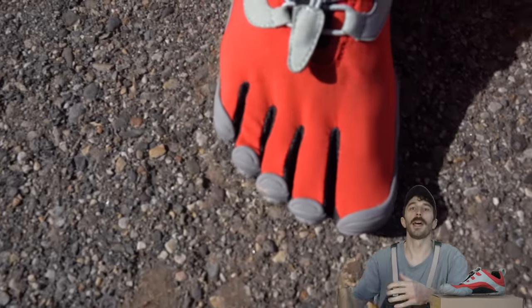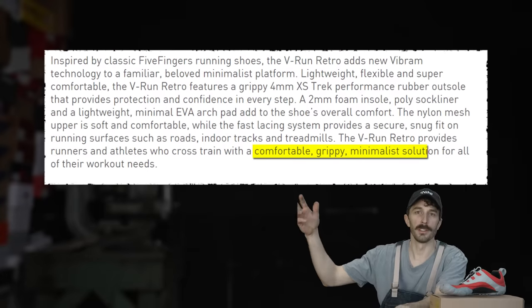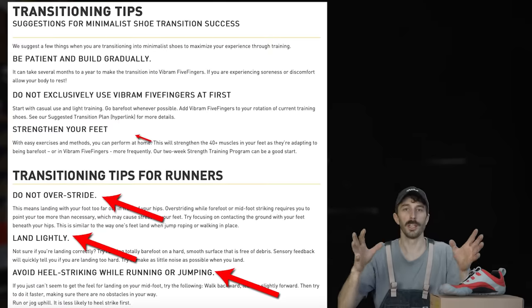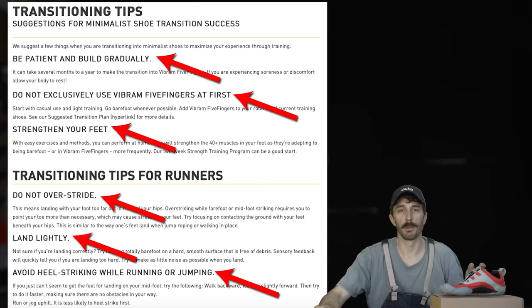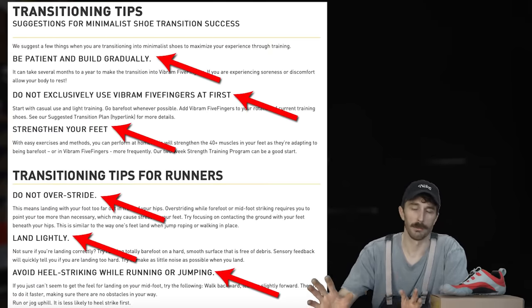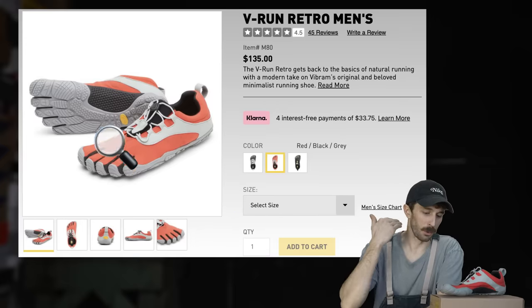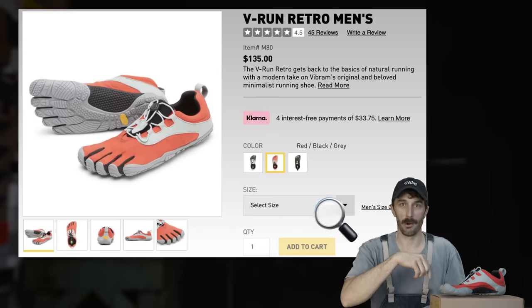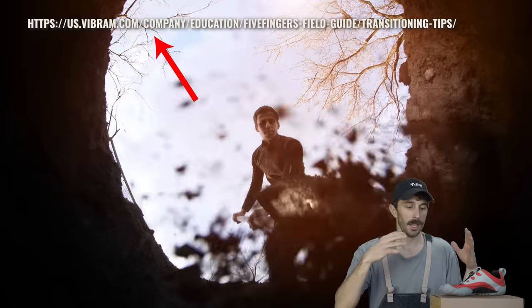Since then, Vibram has softened their claims by not actually claiming anything. But what drives me nuts is they don't offer much info on how to transition and the dangers of using the product the wrong way. To be fair, they do have a full comprehensive page on it with lots of resources, but it's not on the actual product page. They don't have a warning saying 'make sure you check this out before you buy.' It's just buried on their website. So if you do get a pair, be really careful and look through that information.